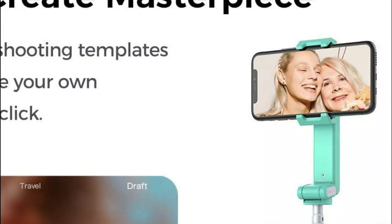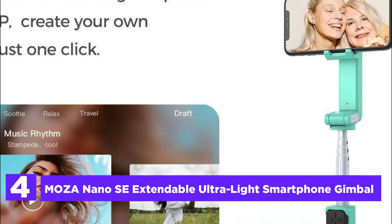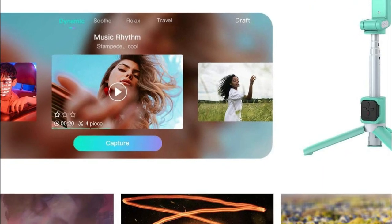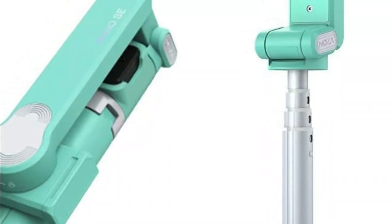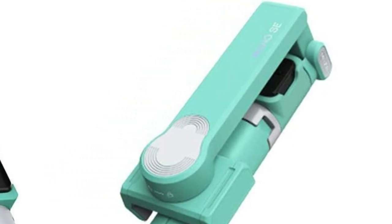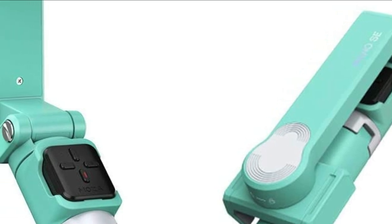At number 4, the Moza Nano SE Extendable Ultralight Smartphone Gimbal. The Nano SE is an ultra-lightweight gimbal that's perfect for capturing stunning footage on the go. Weighing in at just 250g, it's incredibly easy to carry around and can be held in one hand when folded up. Despite its compact form factor, the Nano SE can still support mobile phones weighing up to 280g, meaning you can use even larger devices to capture your footage.